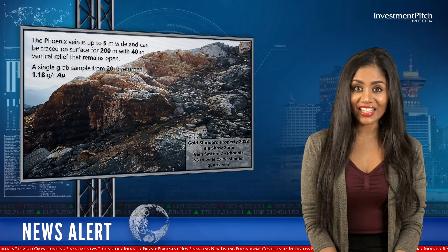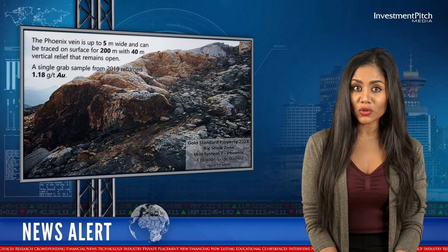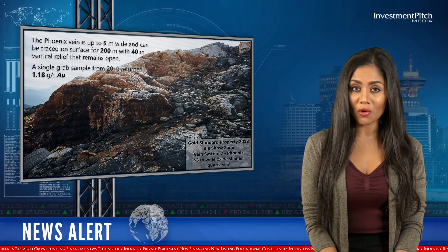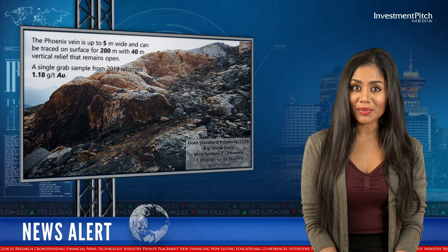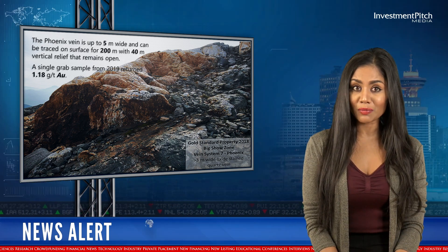The Phoenix vein is up to 5m wide and can be traced on surface for 200m with 40m vertical relief that remains open. A single grab sample from 2019 returned 1.18 grams per tonne gold.